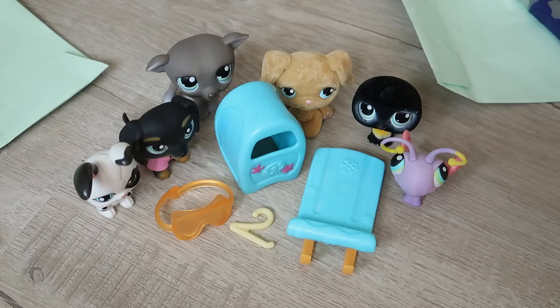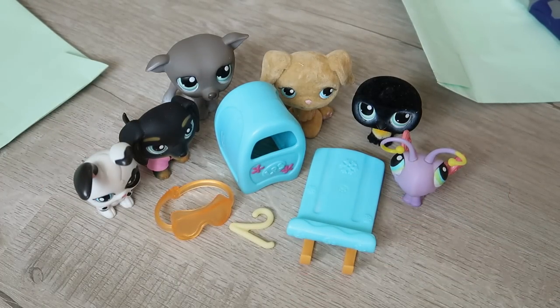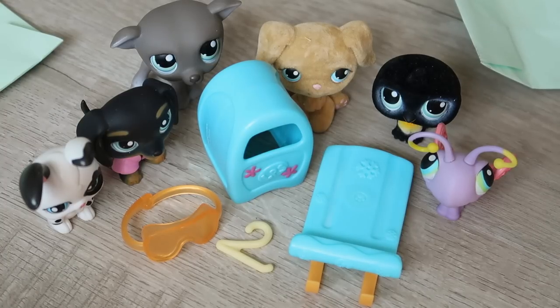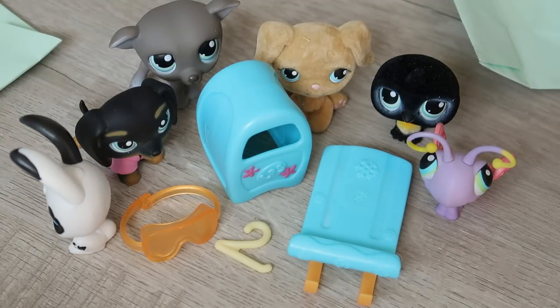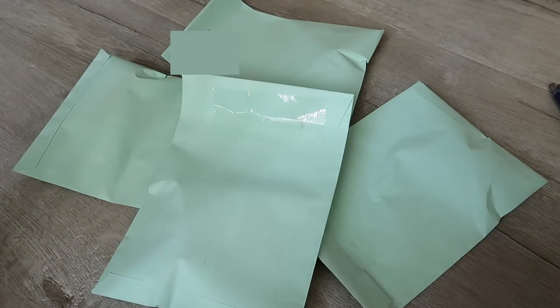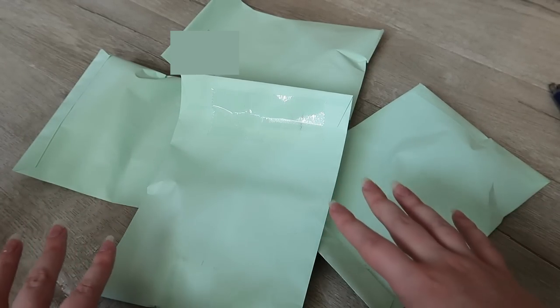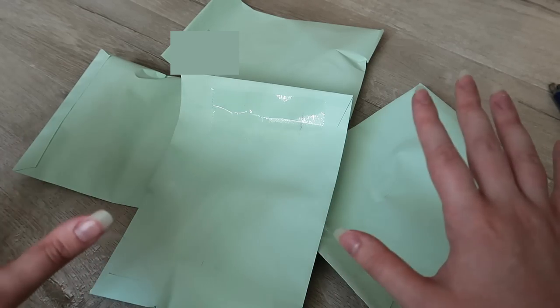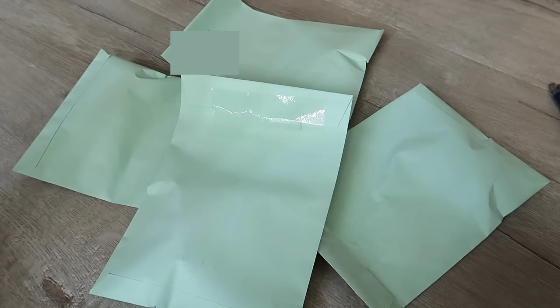Mercari Japan is where it's at for pre-owned LPS — I have not seen a single bad condition LPS on there. That's also where I got my Japanese packaged LPS last time. Moving along, I think these four envelopes are from the same seller, which means they're from Yahoo Japan Auctions — a different website, but I still used Buyee. Each package should have one LPS, since I bid on a few different auctions and won all four I bid on, at only three or four dollars per pet.